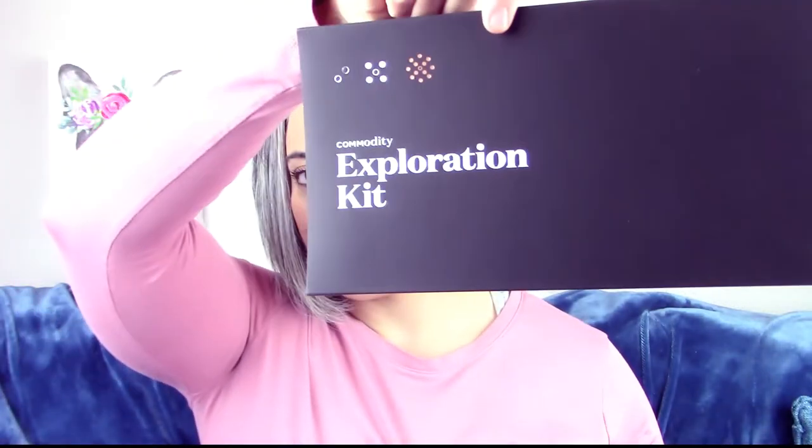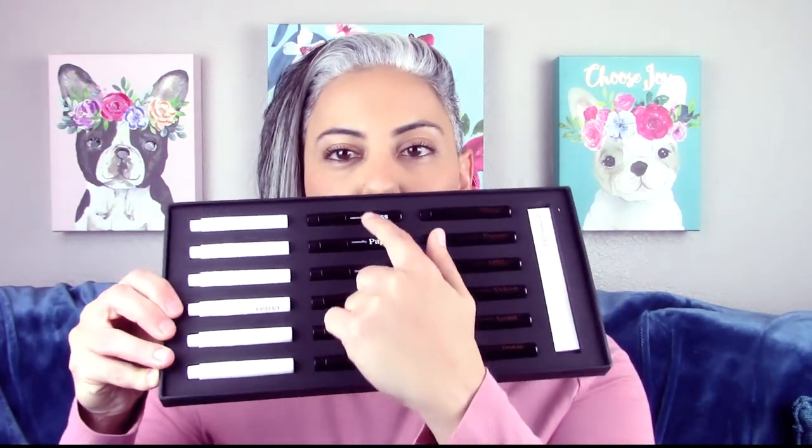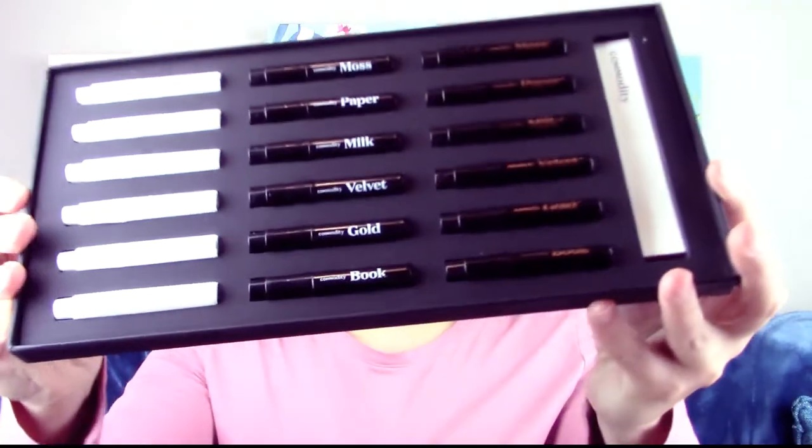Hey guys, welcome back to Glam Finds. I posted something on Instagram about a week ago from the date of this video and you guys really seemed to like it, so I tried to expedite this video and bring it to you as quickly as I can. I got this exploration kit from Commodity Fragrances. This is their new line of fragrances where you have the expressive fragrance down the center.